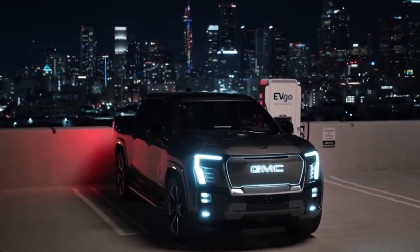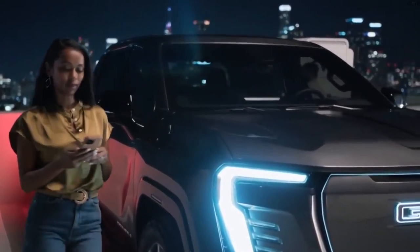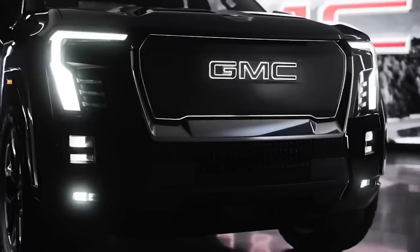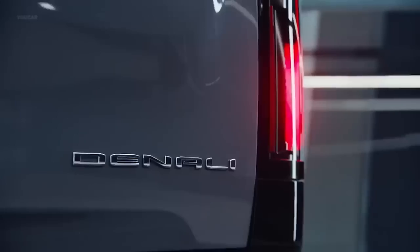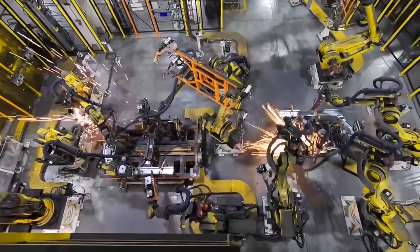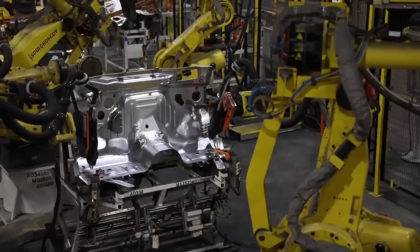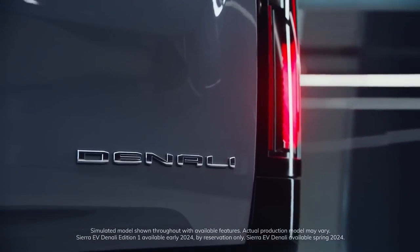The Sierra EV Denali Edition 1 comes standard with front and rear electric motors enabling all-wheel drive, producing a total of 754 horsepower and 785 pound-feet of torque, which GMC says will get this giant truck to 60 mph in a claimed 4.5 seconds. It also features an air suspension that can raise and lower the truck, the Hummer EV's crab walk feature, a variety of drive modes, and a regenerative braking system with a one-pedal driving option.